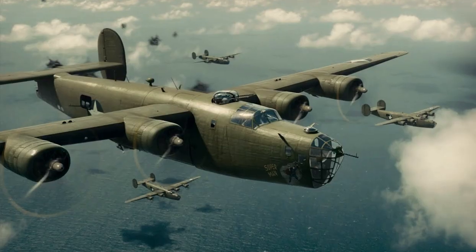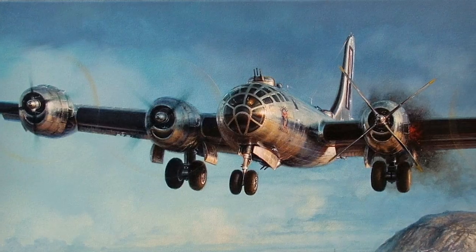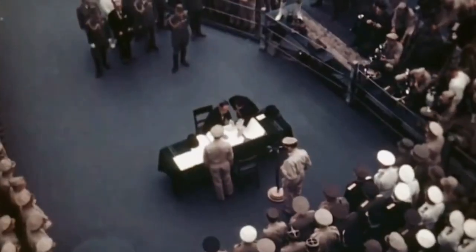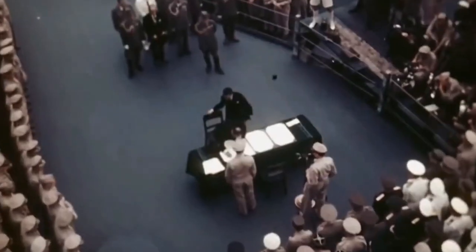The Boeing B-29 Superfortress. Like the consolidated B-24, the Boeing B-29's range of 3,700 miles meant that it was suited to the long sorties required to attack Japan from bases in China. A group of 45 B-29 Superfortresses at a time attacked Tokyo, destroying large swaths of the city. On August 6, 1945, the B-29 Enola Gay dropped the world's first atomic bomb on Hiroshima. Three days later, a second B-29, Bockscar, dropped a second atomic bomb on Nagasaki. As a result, on August 14, 1945, the world learned that Japan had surrendered, effectively ending World War II — a war that Americans thought would go on indefinitely.